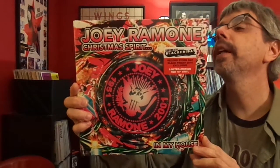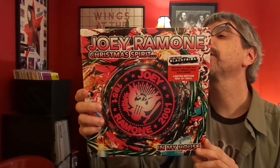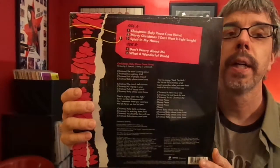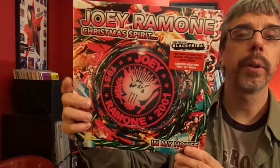Joey Ramone, Christmas Spirit — his solo version of Merry Christmas, I Don't Want to Fight Tonight, along with Christmas Baby Please Come Home, and some other stuff. I got this four Record Store Days ago or something. It's on red vinyl. It's a pretty cool thing to have. What a Wonderful World is also on this, so again pretty cool.